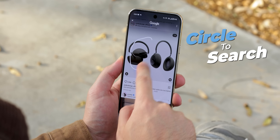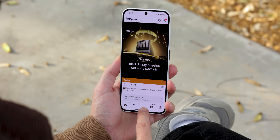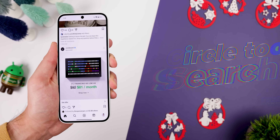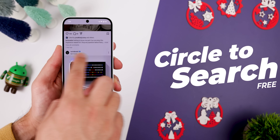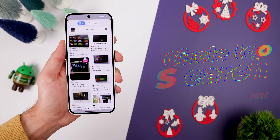I'm sure we can all agree that Circle to Search is a fantastic feature to have, but it sucks that it doesn't work on every Android out there. Let's change that. With this app called Circle to Search — yes, it has the same name — you can get that same revolutionary search feature on any Android.